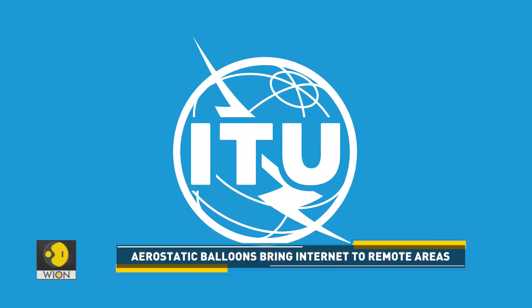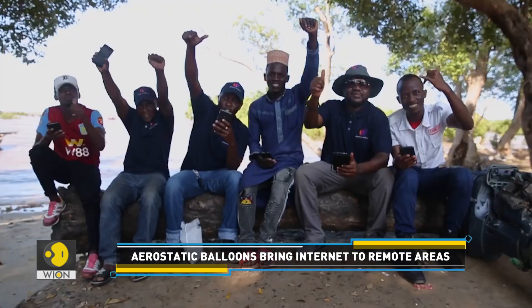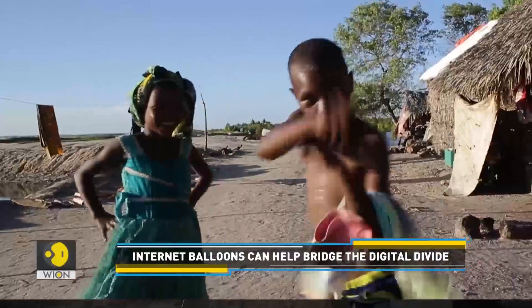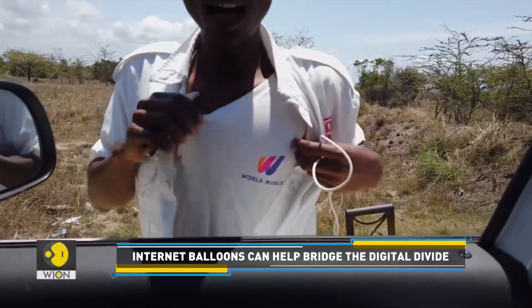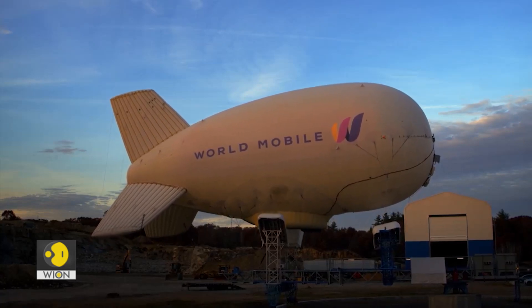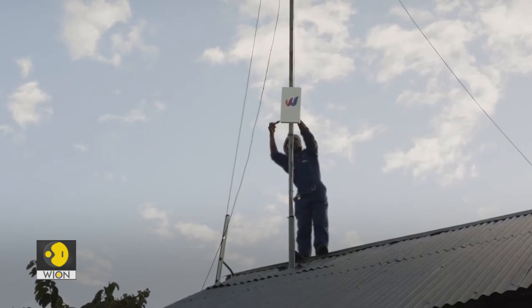According to the International Telecommunication Union, one-third of the world's population remained unconnected to the internet in 2022, with the majority of those people from developing countries. World Mobile aims to address this issue by providing a low-cost, decentralized internet service that can reach remote areas where traditional providers have not been able to operate.